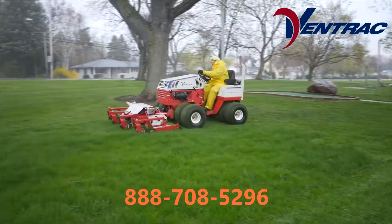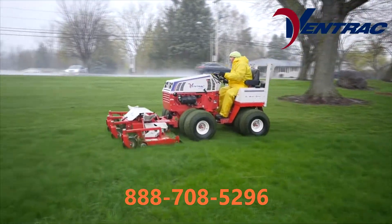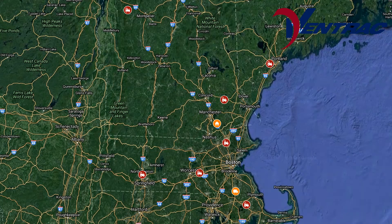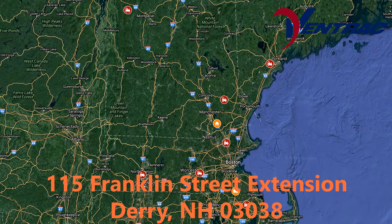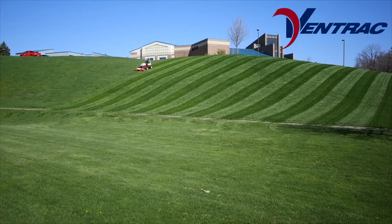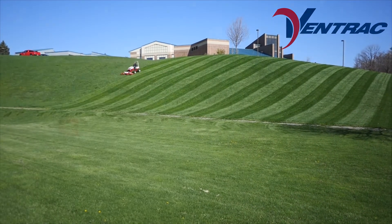To schedule a demo, call us today at 888-708-5296, contact one of our conveniently located on-the-road New England salesmen, or visit us at 115 Franklin Street Extension in Derry, New Hampshire. Thank you for watching and be sure to stay tuned for more videos from MTE Turf Equipment Solutions.